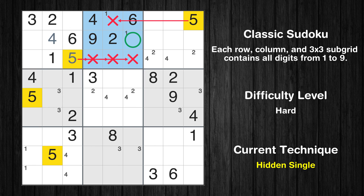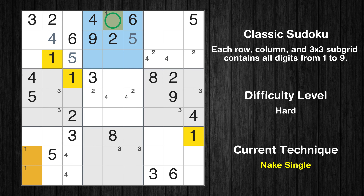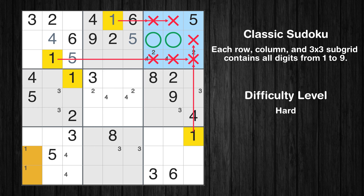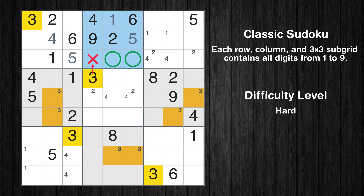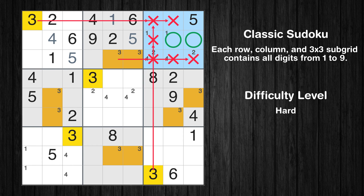In the second block, the number 5 can be directly placed. Only one position left in the second box where value 1 can be placed. Only two positions left in the second box where value 3 can be placed. Only two positions left in the third box where value 3 can be placed.